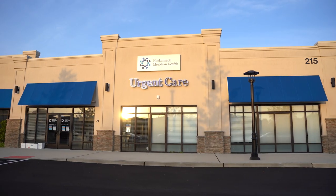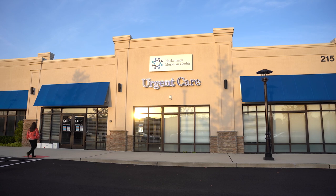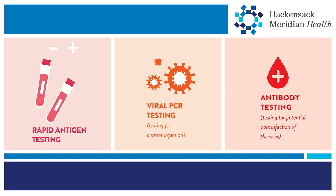As our communities continue to return to school, work, and regular activities, we're relying more on COVID-19 testing to help us keep risk at minimal levels. There are now three different types of COVID-19 tests readily available, including rapid antigen tests, PCR tests, and antibody tests.